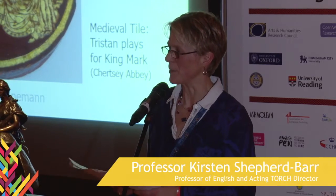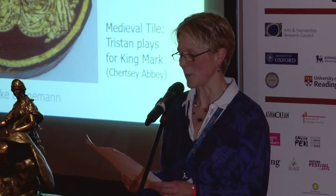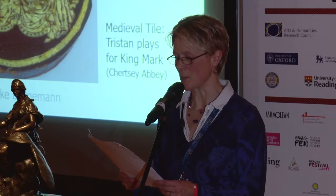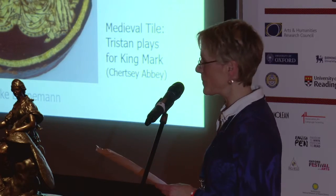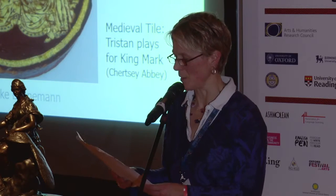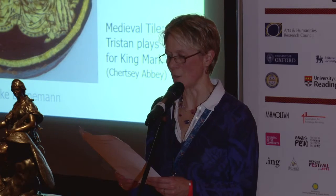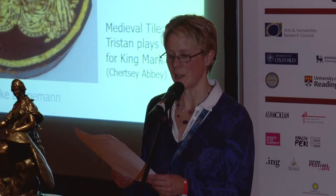Welcome to Linguamania live Friday here at the Ashmolean Museum. I'm Kirsten Shepherd-Barr, acting director of Torch this term. We have this amazing opportunity to share research with the wider public and enjoy a late night at the museum. Linguamania has been curated by the research project team Creative Multilingualism. Torch is the Oxford Research Center in the Humanities and we support and facilitate multidisciplinary research and enable wider public engagement.